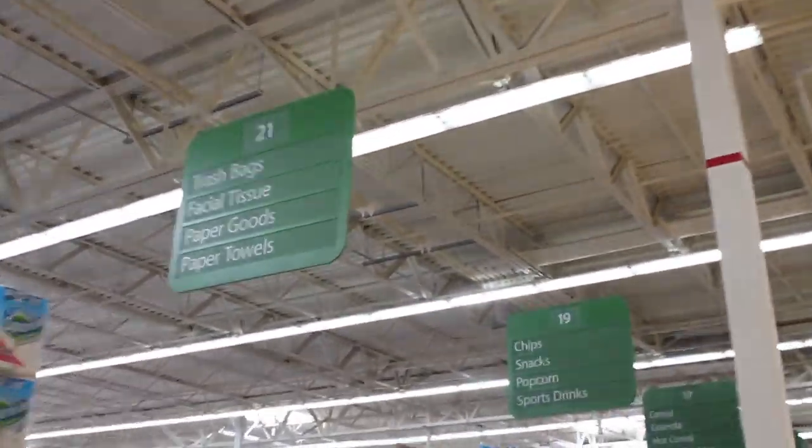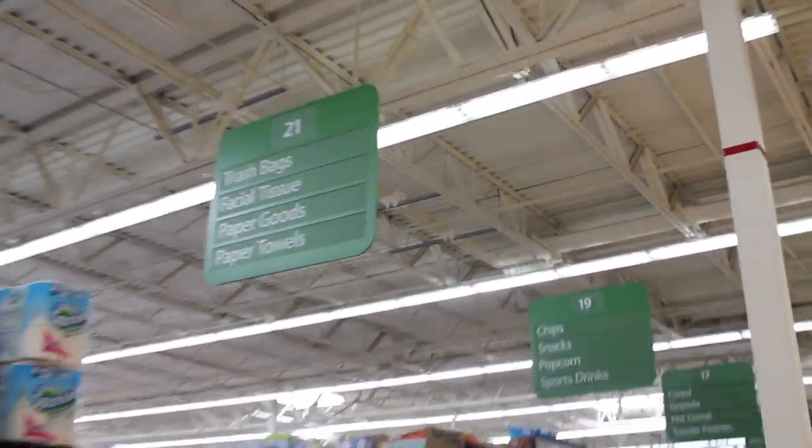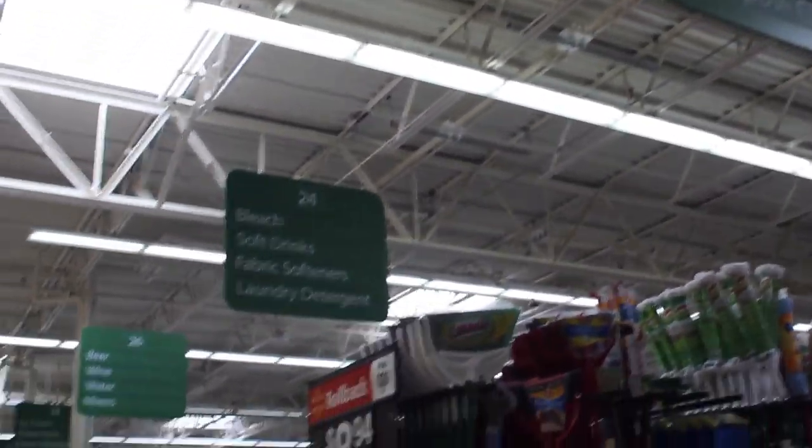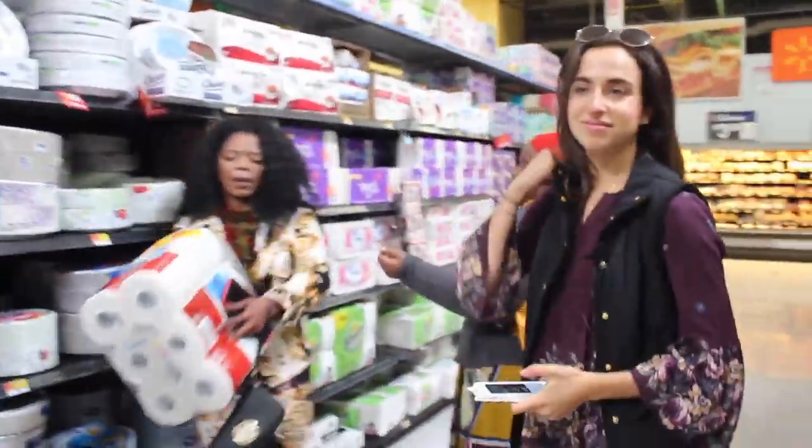To help them adjust, explain to them how the aisles are organized with similar items — just as vegetables and fruit or chips and snacks in the same section. To start shopping, tell your refugee to start with non-perishable items and finish with refrigerated or freezer items.